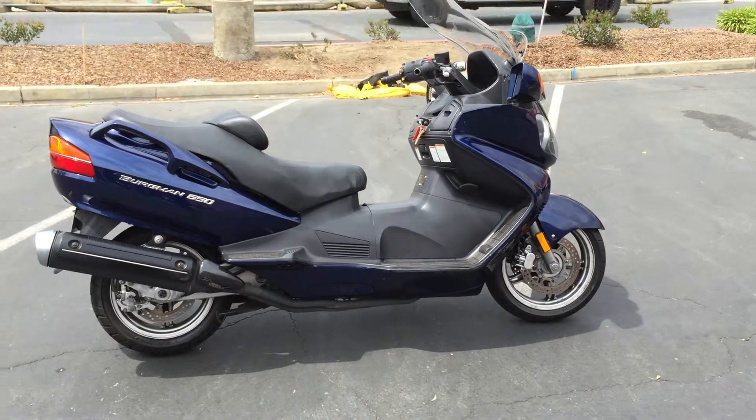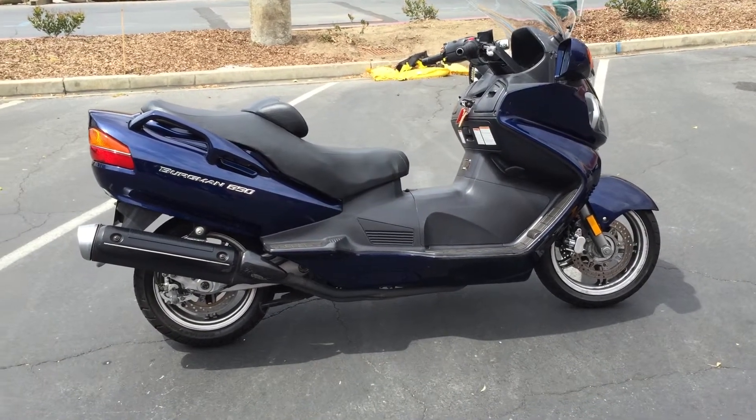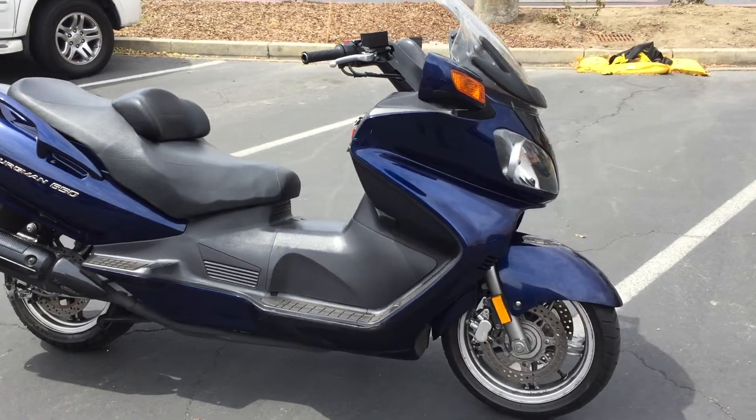Here we are at Concha Costa Power Sports and today we have a 2003 Suzuki Bergman 650. It has just over 19,000 miles and it's available for $34.99.